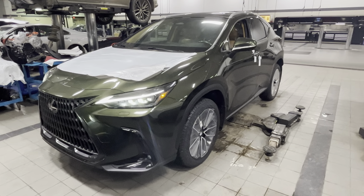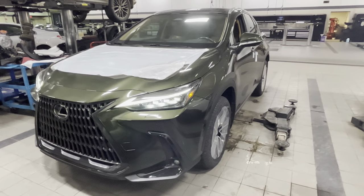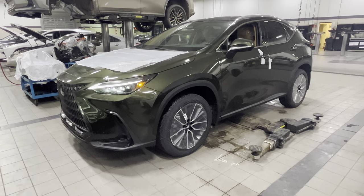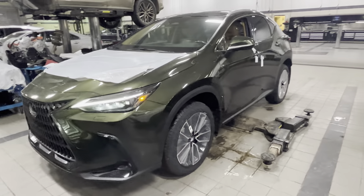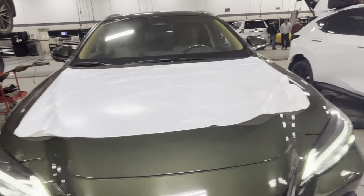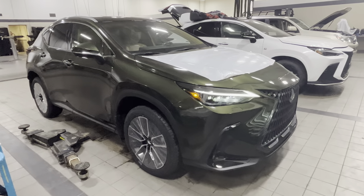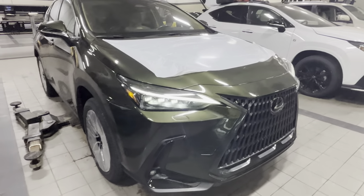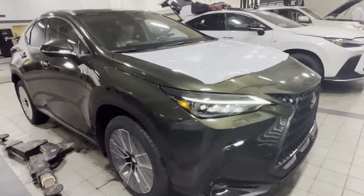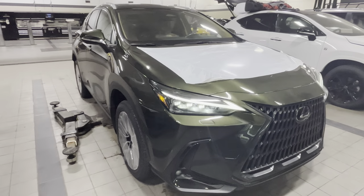Hey guys, this is Roman's Lexus South Point, just doing a quick video walk around this brand new NX 350 Hybrid in Executive Package with Palomino Caramel interior. I hope you guys can see that okay in the picture. I thought I'd do a quick walk around because this is definitely one kind of NX you won't really find many of on the road — even myself as a Lexus rep, I don't really see many of these in this color.